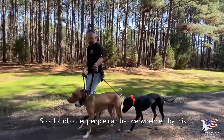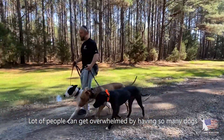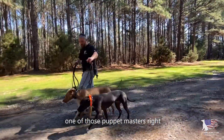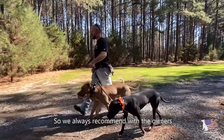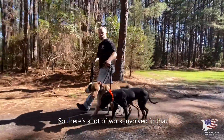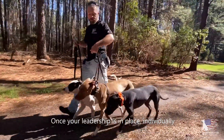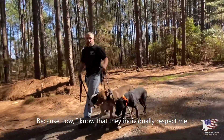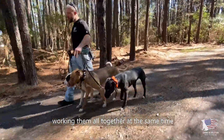A lot of people get overwhelmed by having so many dogs — there are a lot of components and you can feel like a puppet master. We always recommend with the owners: solidify your leadership with them individually first. There's a lot of work involved in that one-on-one. Once your leadership is in place individually, then you start doing this — because now I know they individually respect me, so working them all together is not as challenging.